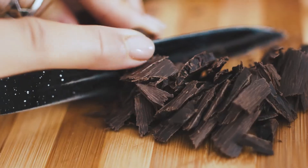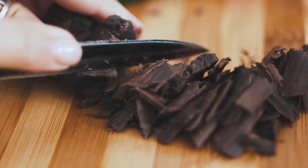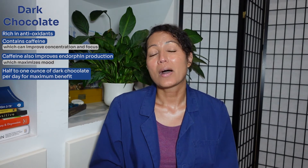Our last food to optimize brain health — number ten — is dark chocolate. Dark chocolate is rich in antioxidants and contains caffeine, which can improve concentration and focus. Caffeine can also improve endorphin production, which maximizes mood. All it takes is about a half to one ounce of dark chocolate per day to get the maximum benefit. Moderation is key since chocolate is not a low-calorie food.